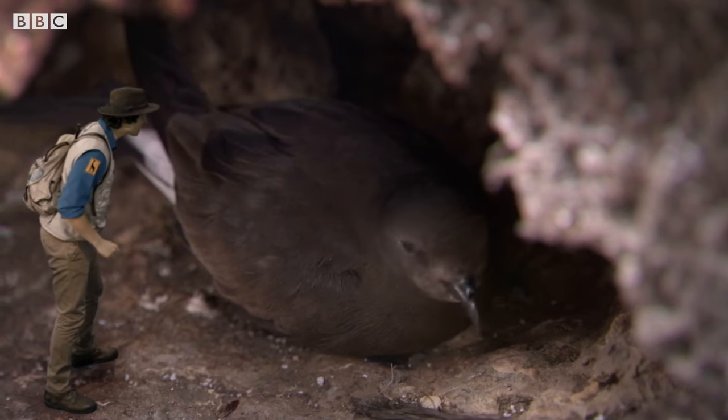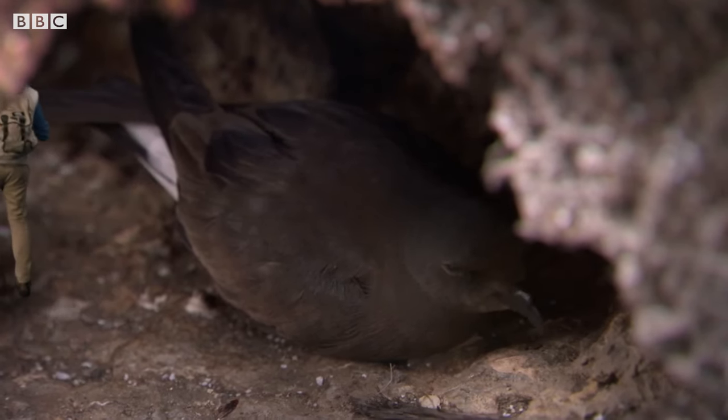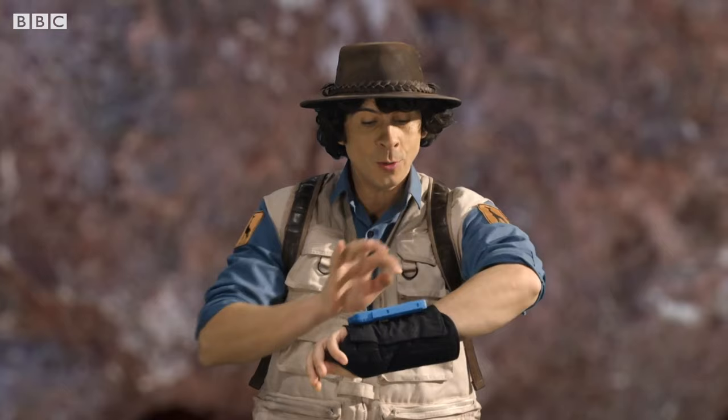Thanks for showing me where you lay your egg — see you later! I found a back door! And the owl hasn't noticed, which means Mum can still get in and out safely to look after her egg. And I can get back to normal size!